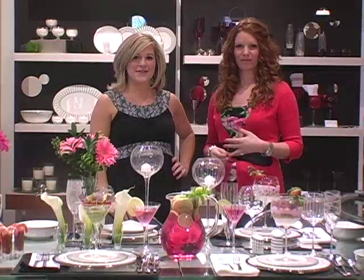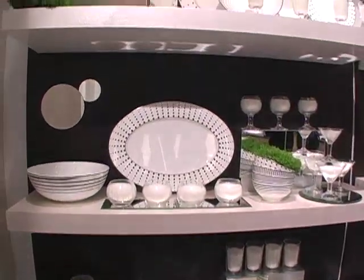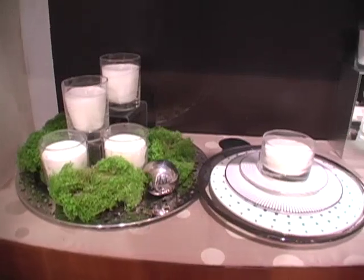You can add the dinnerware, which comes in a sleek black and white bone china. It's fun mix and match pieces with swirls, polka dots, and stripes.